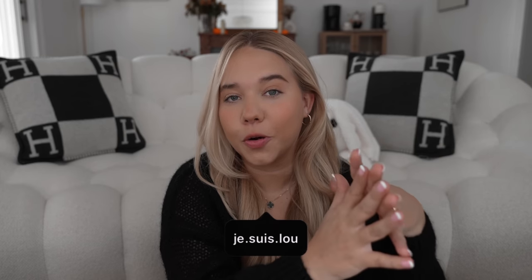Hi guys, welcome back to my channel! Today I wanted to sit down and talk about my October favorites. It definitely is a change in wardrobe and things that I wear, so I want to talk about bags, shoes, skincare, makeup, and home decor. If you're interested, go grab your snack and your coffee — let's sit down and chat.